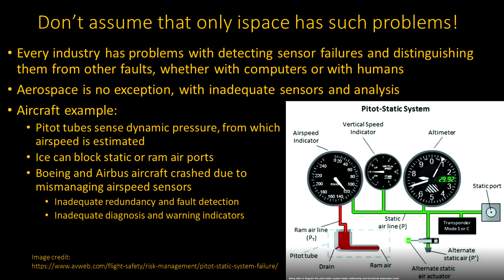It's easy to get smug and think only iSpace has these problems — not at all the case. Every industry has this kind of problem. It's tough because you're detecting sensor failures and must distinguish those from actual equipment faults — that's half the battle, whether you're using a computer or humans making decisions. Aerospace is no exception — arguably worse in some cases, particularly with not having enough sensors and not doing enough analysis on all possible failure modes.